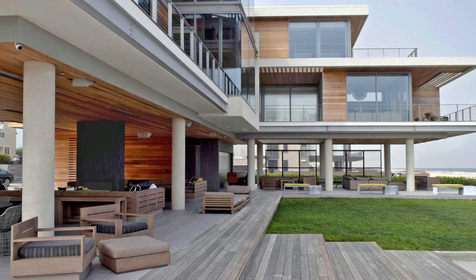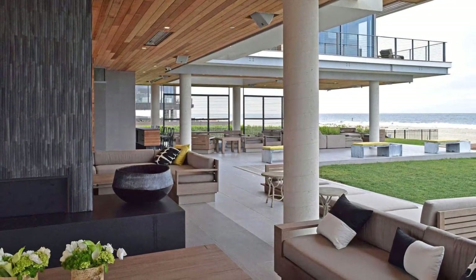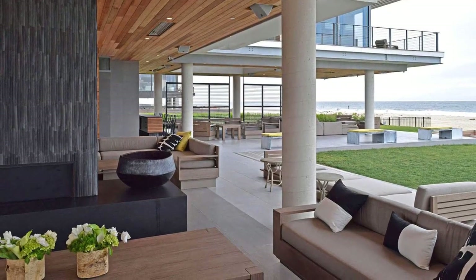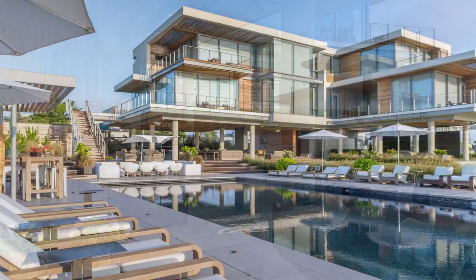A new ultralight hollow steel and wood composite frame is cantilevered atop 12-foot concrete piers, providing clear views over the Atlantic while at the same time allowing future hurricane waves to roll beneath the house.